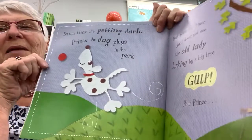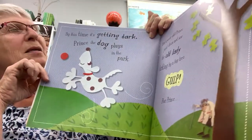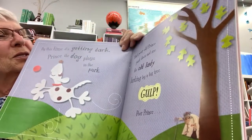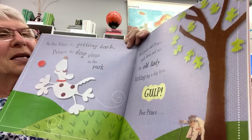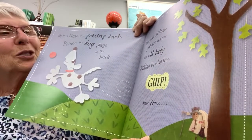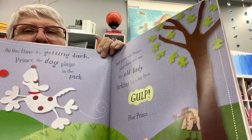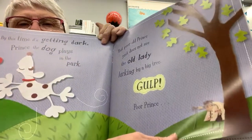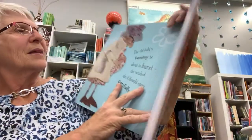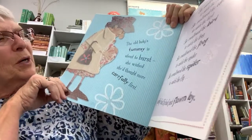By this time it's getting dark. Prince the dog plays in the park. But poor old Prince just does not see the old lady lurking by a big tree. Poor Prince.